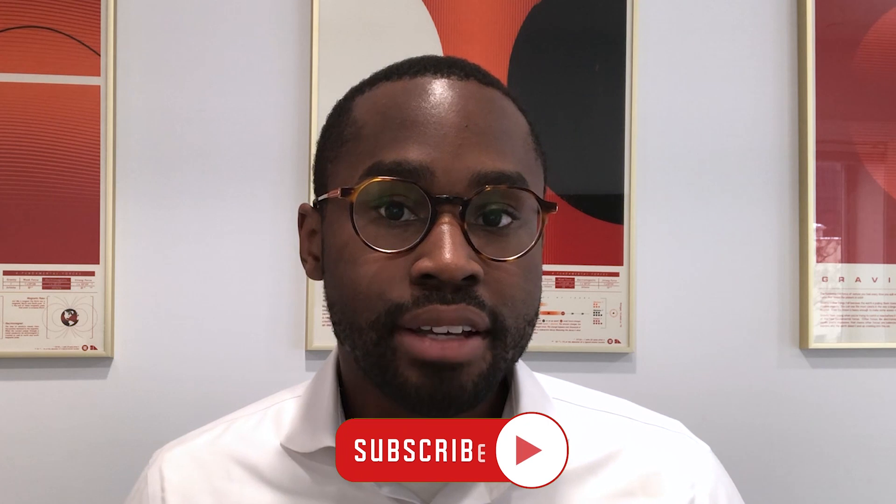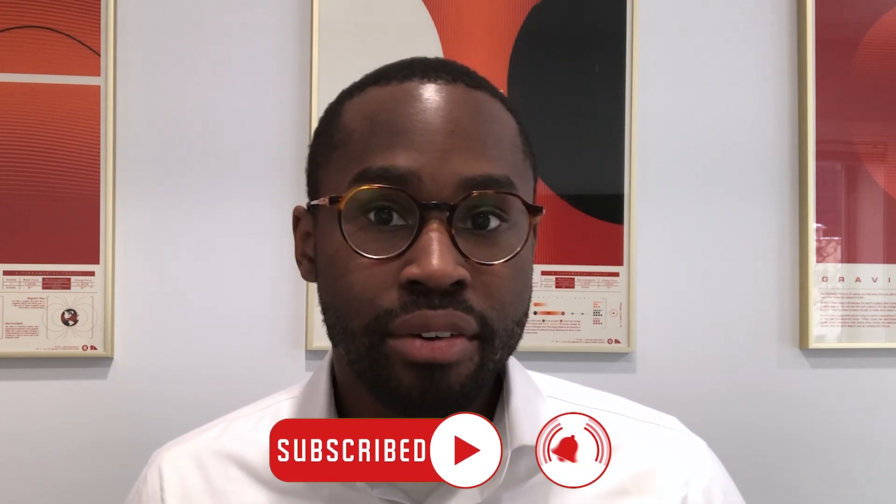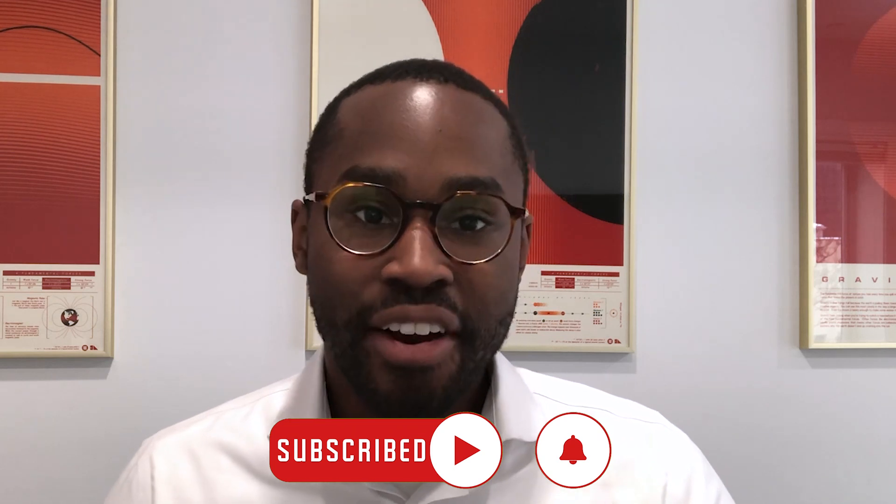Before I forget, if you find this content useful, be sure to like this video and subscribe to the Henry Schein Dental YouTube channel. All right, let's begin.